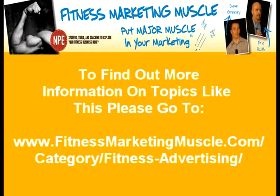To find out more information on topics like this, please go to fitnessmarketingmuscle.com, under the fitness advertising category.